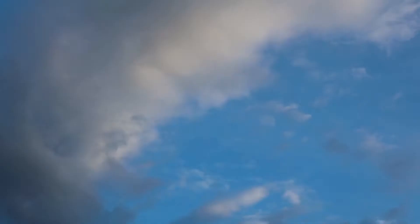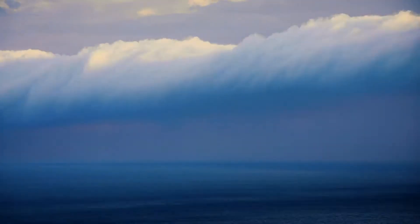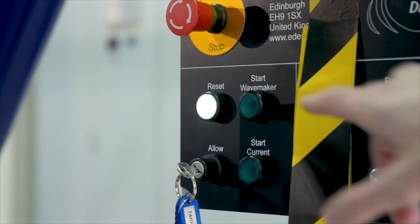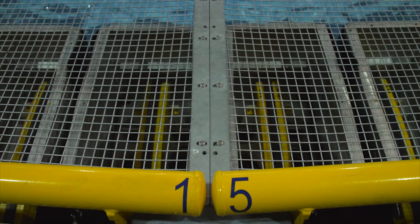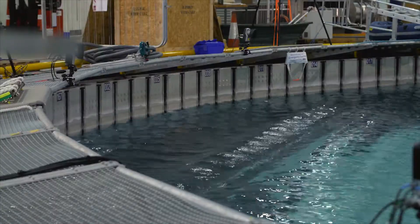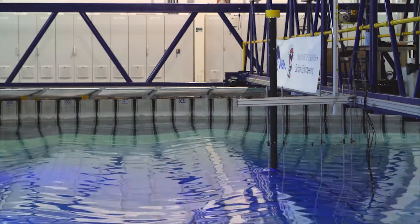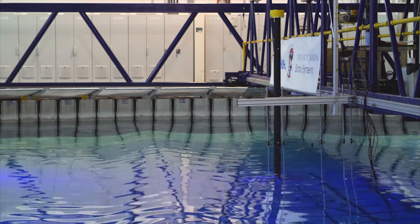To test the system to its maximum, we simulated the 100-year storm scenario, with hurricane-force winds and a 21-metre maximum wave height. Even in these most extreme conditions, the tower remained vertical, with a maximum pitch and roll of under half a degree.